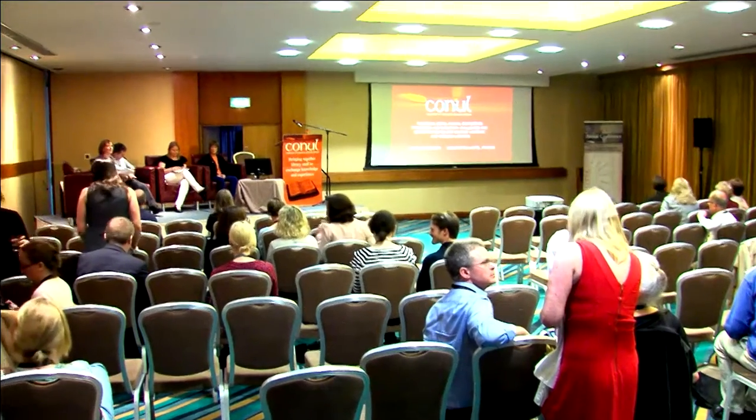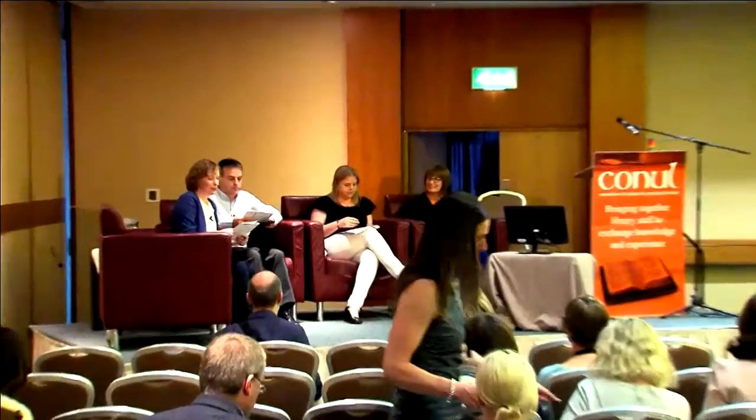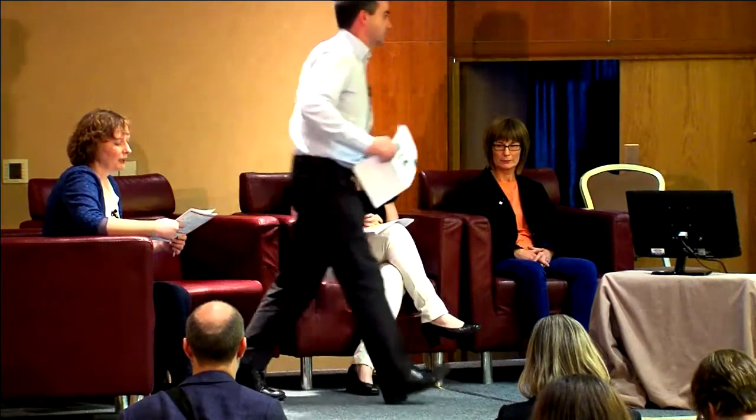Good afternoon everybody. We're going to begin this session. We have three speakers who each speak for 10 minutes followed by five minutes for questions and answers. Our first speaker is Conal Cunningham from the National University in Galway. Conal joined the library in 2012 to manage a project to integrate the library and IT service desks, which he now manages on a day-to-day basis. Conal is going to talk about maker spaces and a project to create a maker space at NUIG.